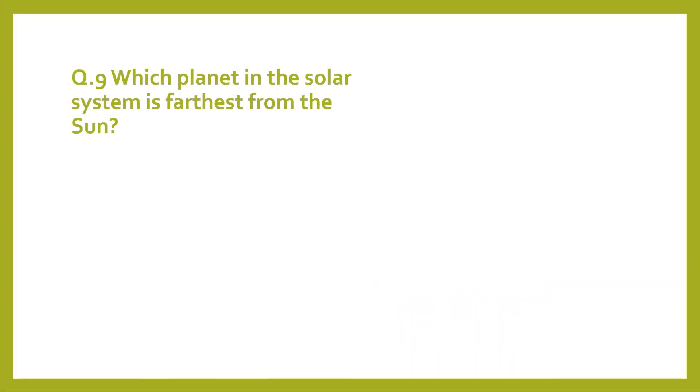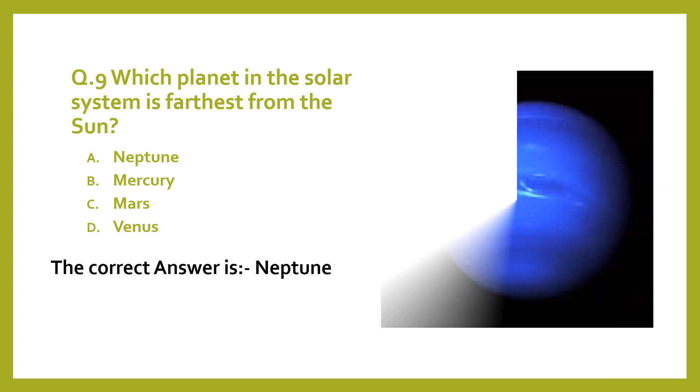Question 9. Which planet in the Solar System is furthest from the Sun? A. Neptune. B. Mercury. C. Mars. D. Venus. The correct answer is Neptune.